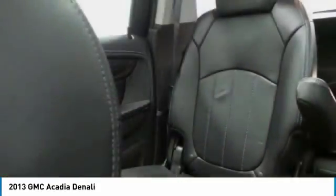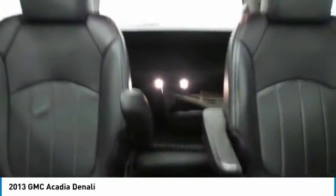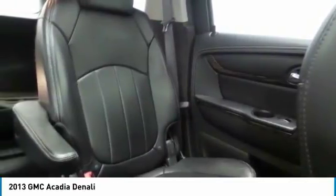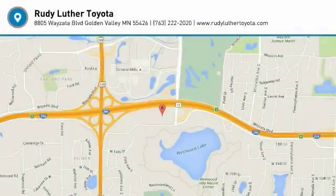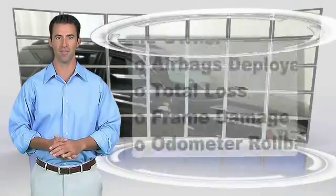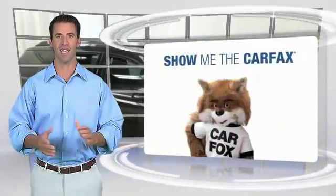Let us know when you stop in. This is a one-owner vehicle with the Carfax Vehicle History Report. Be sure to find a complimentary copy of this report online or contact the dealership.